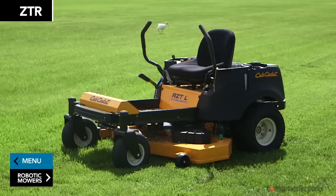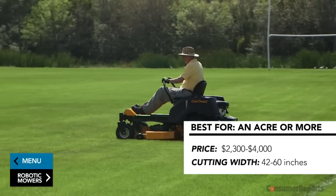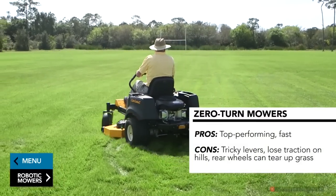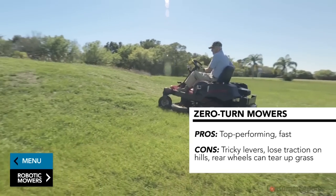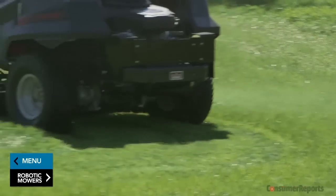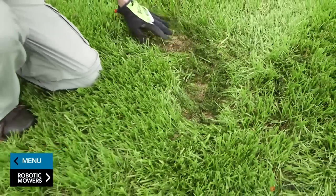Then there are zero turn radius mowers — Consumer Reports' highest-rated category and also the most expensive, at $2,300 to $4,000. These riding mowers are similar to the ones landscapers use, with a rear engine and rear wheel steering, offering cutting widths from 42 to 60 inches. Most ZTRs are driven using a set of levers that accelerate, steer, and brake, which can be tricky — which is why more manufacturers are offering ZTRs with steering wheels. ZTRs can turn circles in one place and are the fastest way to cut your grass; like tractors, they can side discharge, bag, or mulch clippings. But on hills, ZTRs can lose traction and are hard to steer and control, and if you're not careful, the rear steering wheels can tear up your grass during turns, especially at higher speeds.